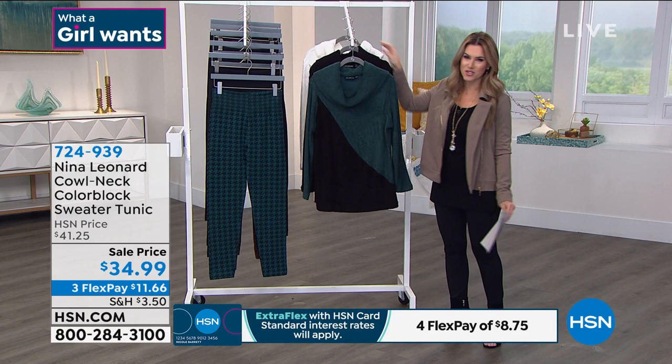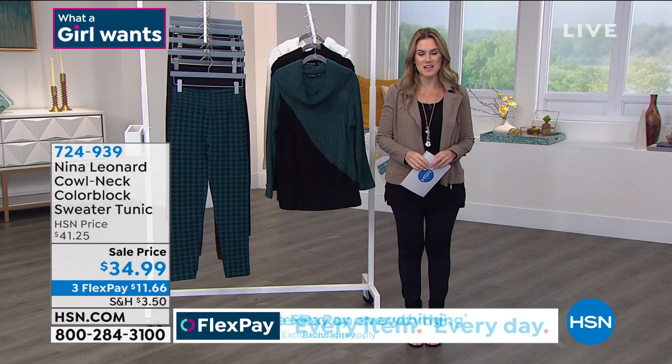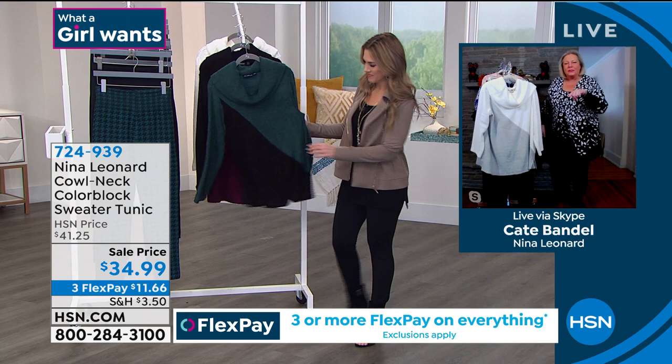Let's meet the woman who is the president of Nina Leonard Fashions — her name is Kate Vandell. She'll be with us the entire hour. Kate, what a fun time to be shopping together today, just before Valentine's Day, where we are supposed to be treating ourselves really, really well.